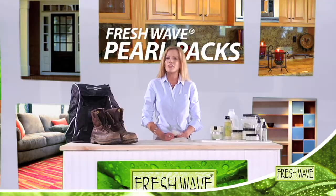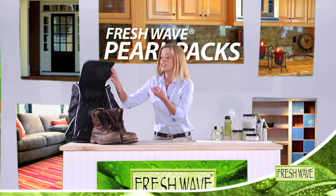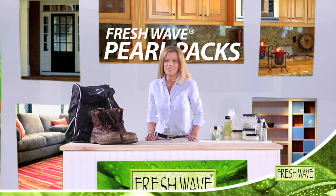You'll love how you can put them everywhere to keep the air smelling fresh and clean. You can use them in running shoes after a jog, or even toss one in a gym bag or locker. Keep those areas smelling fresh and clean.